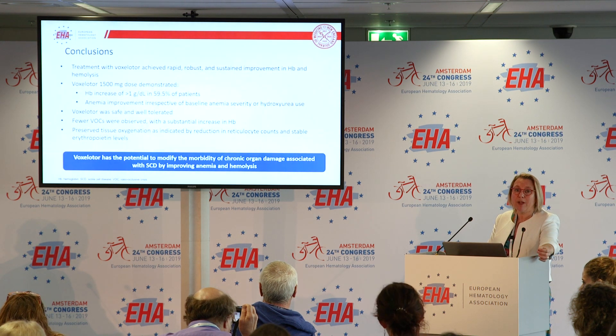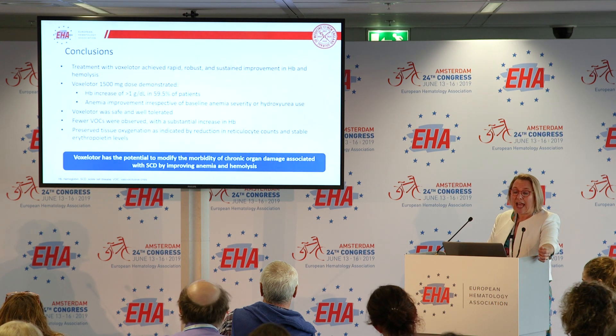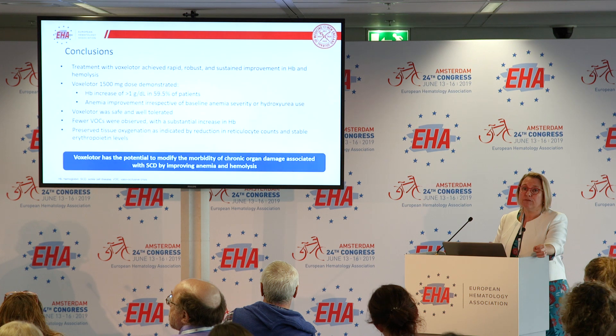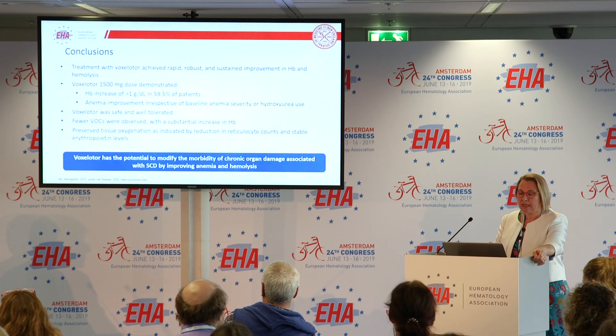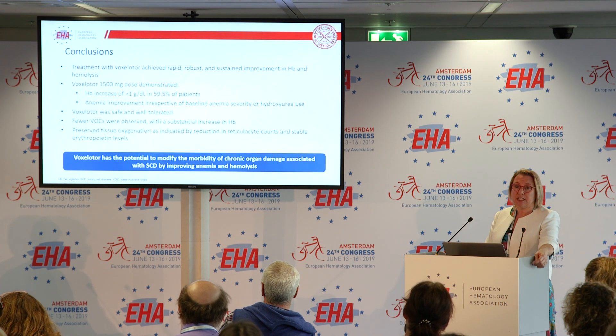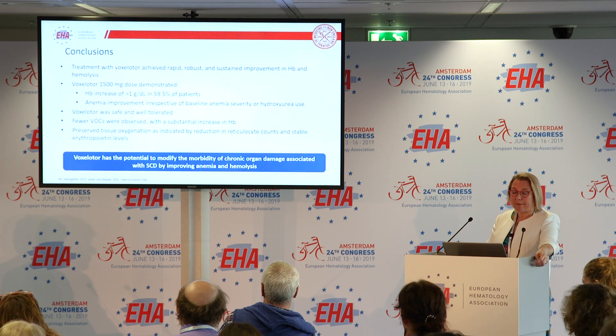The treatment was safe and well tolerated with no major safety concerns. VOCs were actually reduced despite the marked increase in hemoglobin, although this didn't reach statistical significance and will be reanalyzed at 72 weeks. There was no evidence of any concerns about tissue oxygenation.